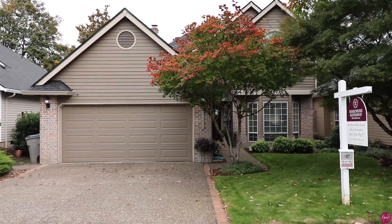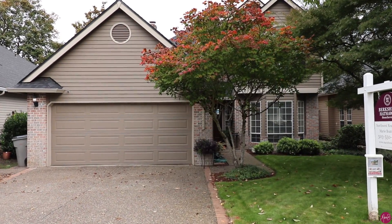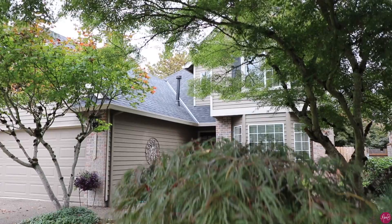Hi everyone, Marie Boatsman here with Berkshire Hathaway Northwest Real Estate. Today I'm at one of my listings on 128th Avenue in Tigard. This neighborhood is so cute — the landscaping is mature and I'm so excited to show you this home. It is a wonderful traditional two-story home. Let's go inside and take a look.